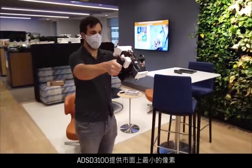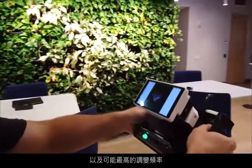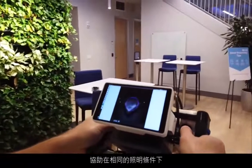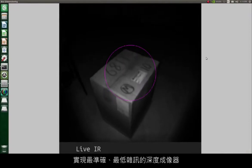We recently released our first time-of-flight imager that offers an exclusive capability of one megapixel resolution. It is called the ADS-D3100. The ADS-D3100 offers the smallest pixel size and highest possible modulation frequency on the market, allowing customers to achieve the most accurate and lowest noise depth imagers for a given illumination.